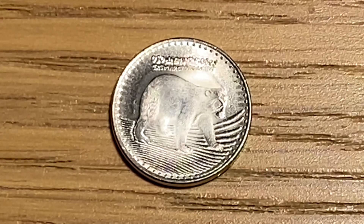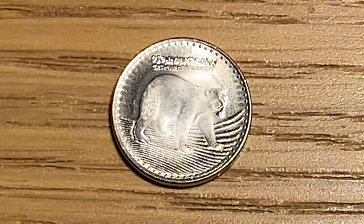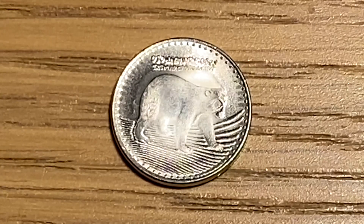I think after this video it's taught me that I need to start a Colombian coin collection, because their designs are so intricate and so amazing on such small coins.